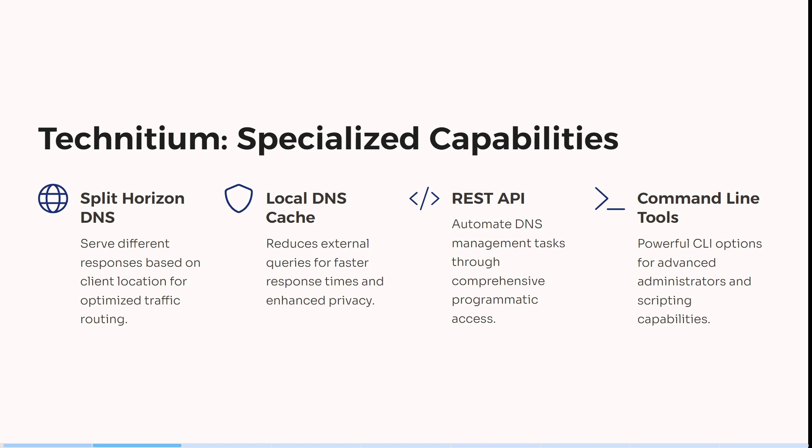You can reduce external queries for faster response times and enhanced privacy with the local DNS cache, and you can automate DNS management tasks through comprehensive programmatic access.